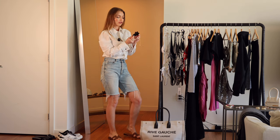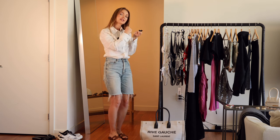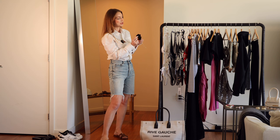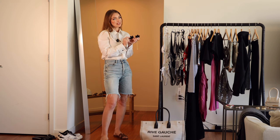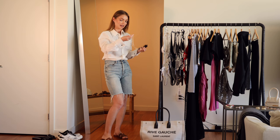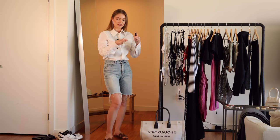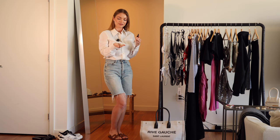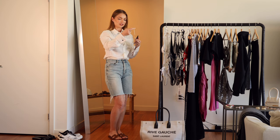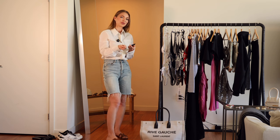I have these Oscar de la Renta raffia earrings — they are so pretty. I bought them a few years ago and I still haven't worn them once. I'm definitely excited to wear them and style them with some of these pieces. I think they're such a cool statement and I really like that they're in black, so they stand out with my blonde hair. I also think that when you go on vacation, it's the perfect time to wear your pearls. For example, I have these Dior earrings — my husband bought them for me as a gift when we were traveling in Paris. I also have this pearl choker with uneven pearls. Try wearing jewelry with pearls paired with your bathing suits.